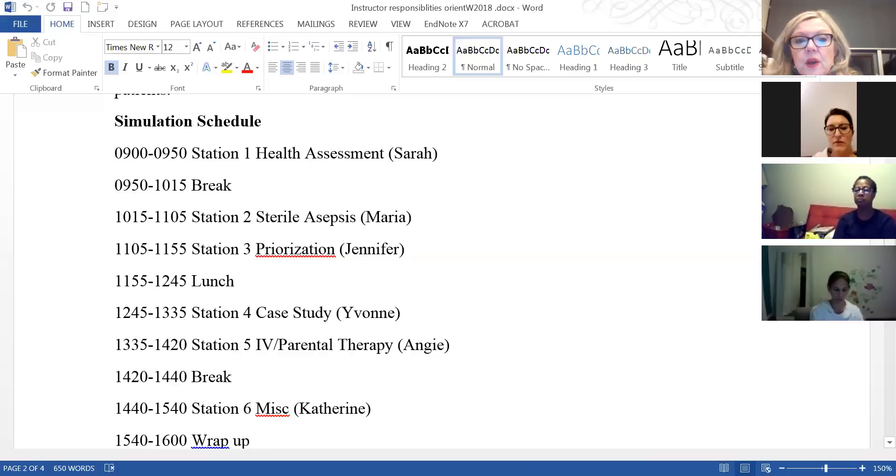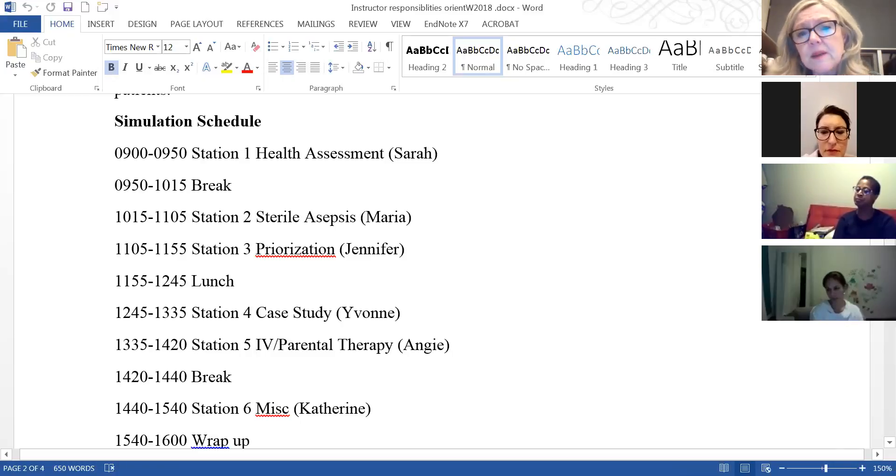Half the group will go to simulation, the other half to the dining room — we can't have more than 35 people in the lab because of air quality. It's the same unfolding case scenario for each simulator. Sarah, you're going to do the health assessment station. Students will review learning objectives, get report, then do their assessment. I've asked that the simulator has crackles so students can identify them. You'll need to guide them on posterior breath sounds and proper landmarking — people do a very poor job at posterior assessment.